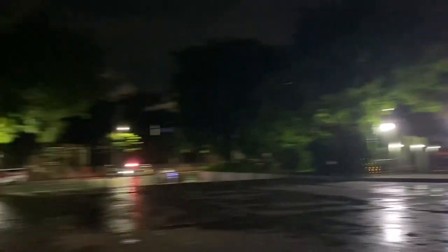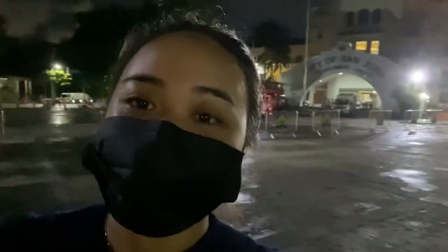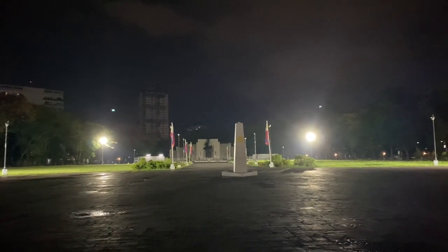I'm currently here in San Juan City, at the Municipal of San Juan City. Did you know that San Juan City is the first urban highly urbanized city class in the National Capital Region of the Philippines, and the smallest in terms of land area? This is the Pinaglibanan Shrine Memorial, where the first battle happened in 1896 against the Spanish Empire.